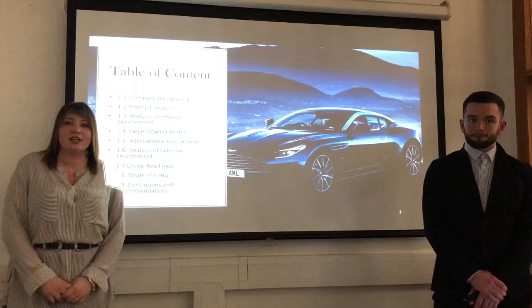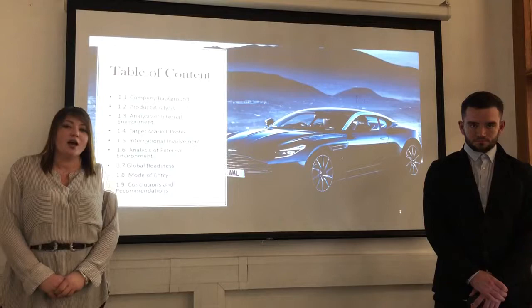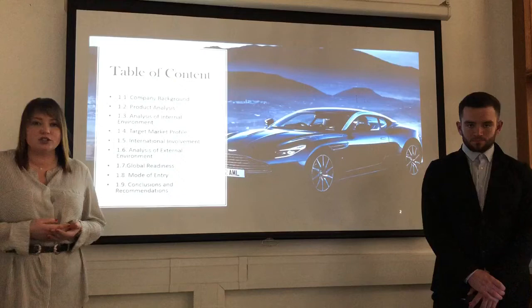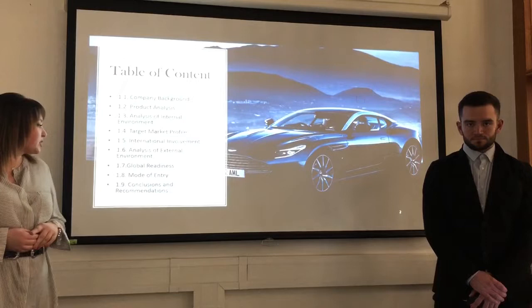This is our presentation overview. We will start by introducing the company with the background, some facts and the financial analysis. We will continue with the product analysis and analysis of internal environment, and introduce the target market profile. We will discuss how the company is involved internationally, then continue with analysis of external environment and global readiness. We will talk about the mode of entry, which one we chose and why, and finish with some conclusions and recommendations.